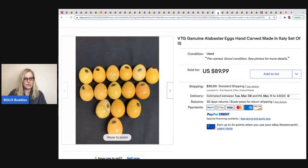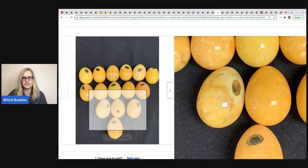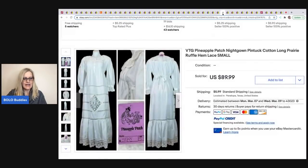The next item was sold by Toledo Antique. I always pick up alabaster eggs when I see them — they always sell. These are hand-carved, made in Italy, and still have the original stickers. Got them at an estate sale for $10 and sold them for $89.99.